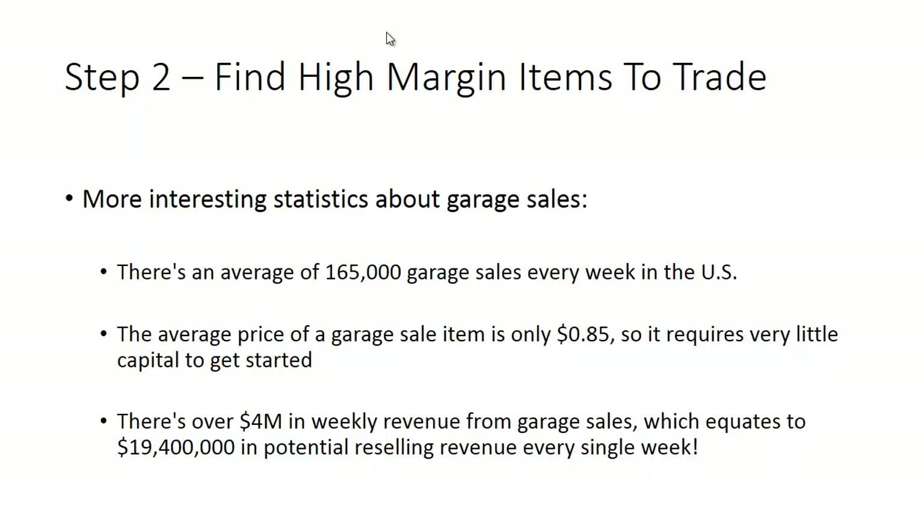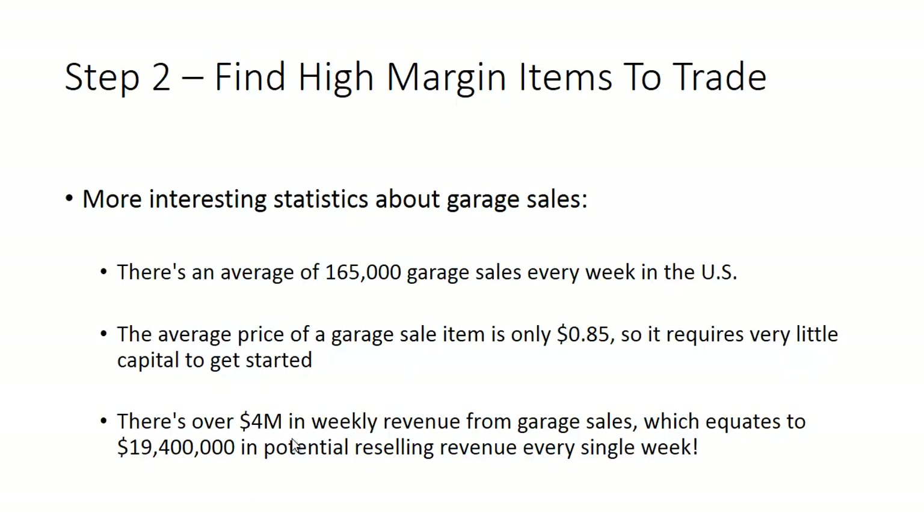Just a few more interesting stats about garage sales: there's an average of 165,000 garage sales every week in the U.S. alone, and the average price of a garage sale item is only $0.85. It requires very, very little capital. I've bought several hundred items just in the past two or three weeks and have gotten really close to that 460% figure — it's amazing how accurate that actually is. And there's over $4 million in weekly revenue from garage sales.